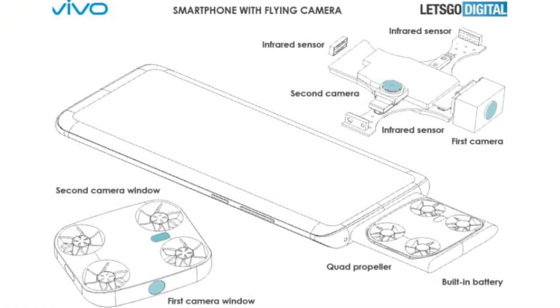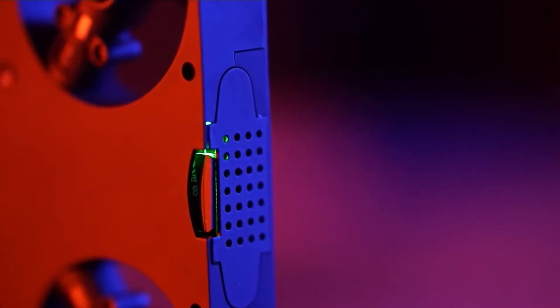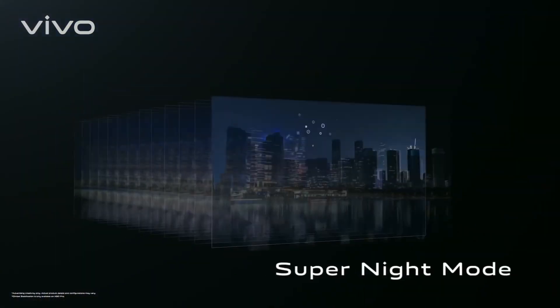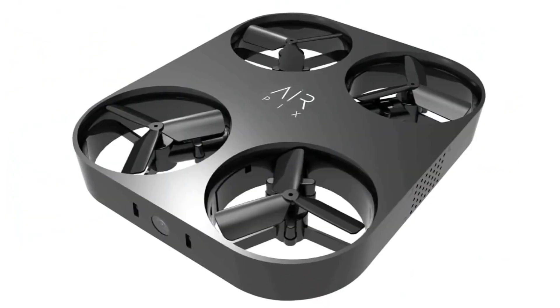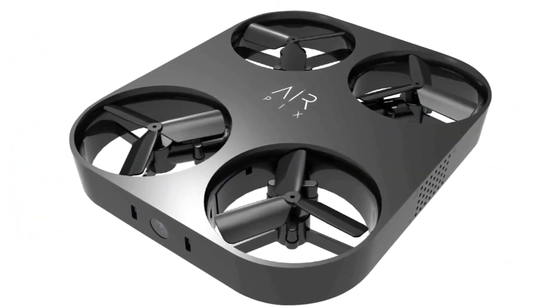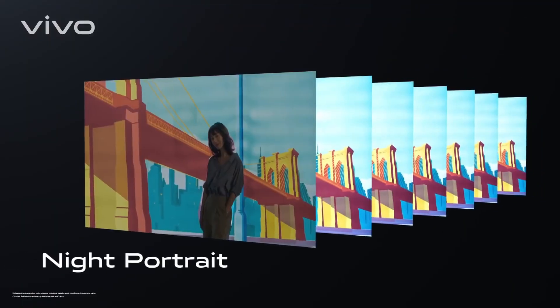Another interesting aspect regarding this flying camera is the inclusion of two infrared sensors on different sides of the module. These sensors could serve many different functions, but the primary objective is likely to keep the small drone from bumping into other objects when flying. Meaning, this flying camera could feature an automatic follow mode where it follows the user and flies automatically. It might also support air gestures as well, but the patent filing doesn't reveal any finer detail regarding this.